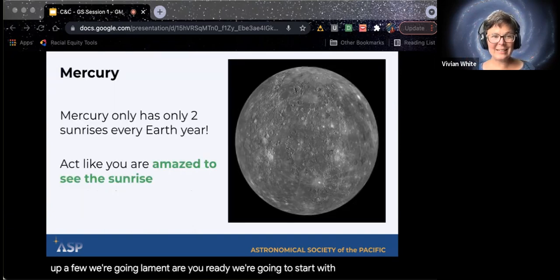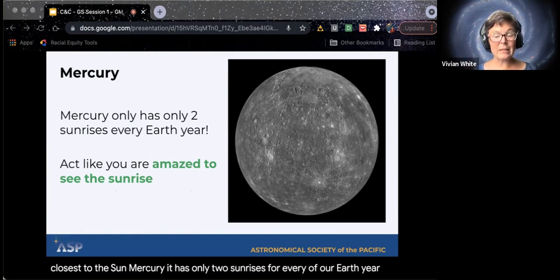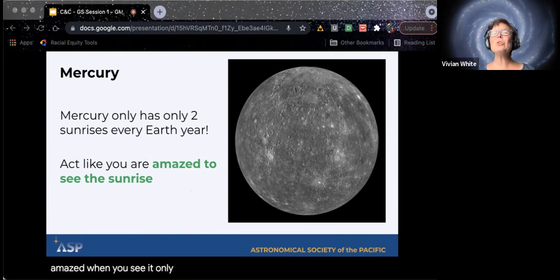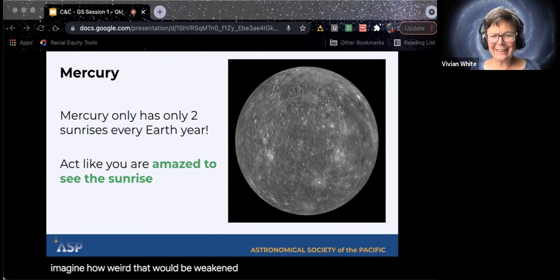We're going to start with the planet closest to the sun: Mercury. It has only two sunrises for every one of our Earth years. That seems like it would be a very big deal to see a sunrise. I want you to act amazed when you see only one of two sunrises for a whole 360 days — wow! Imagine how rare that would be. We get to see one every day. How lucky are we?